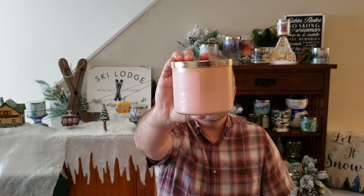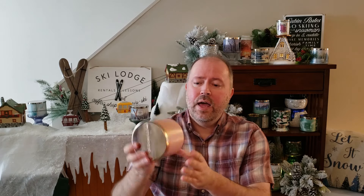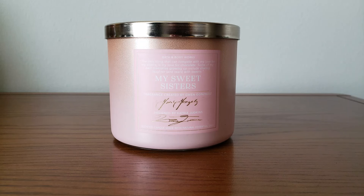It is My Sweet Sisters. This is one of four candles in the Black History Month collection. This candle was designed by Gwen Gonzales, and your scent notes are sugared cinnamon, toasted hazelnut, and cake batter.